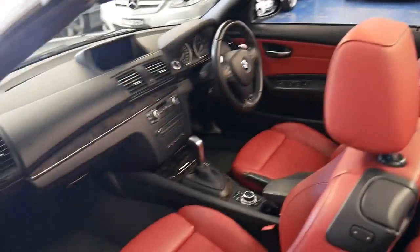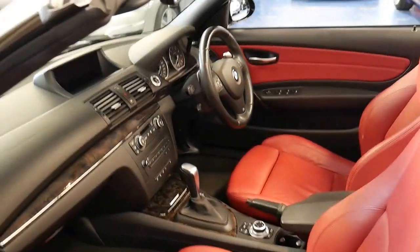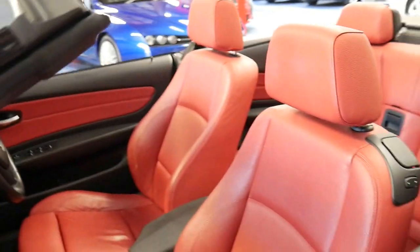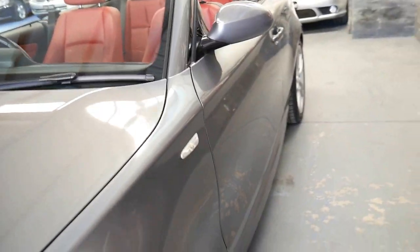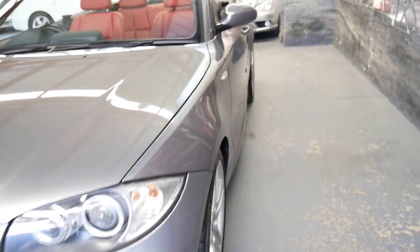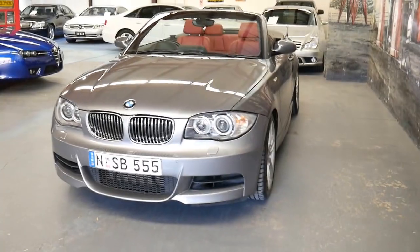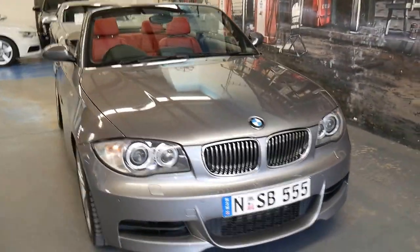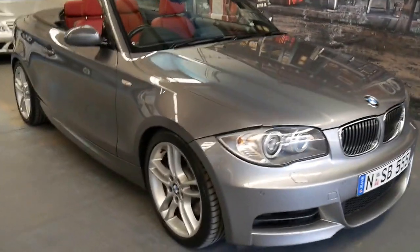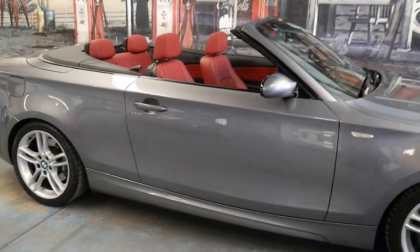We're only 15 to 20 minutes from Sydney Airport and about 15 to 20 minutes from Sydney CBD. If you've been looking for a 135i, you should definitely come and have a look — it's a great example in excellent condition with a very good service history. Thanks for watching and we look forward to hearing from you.